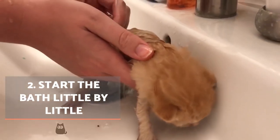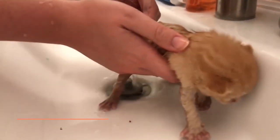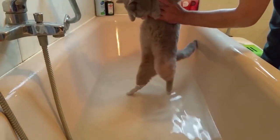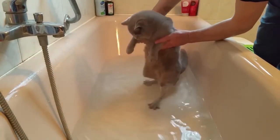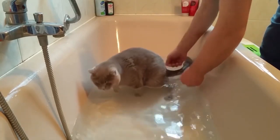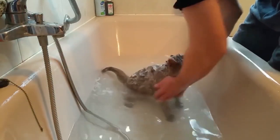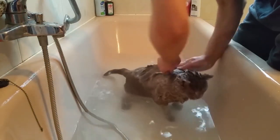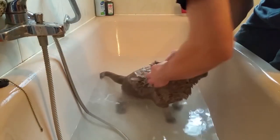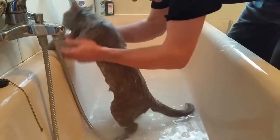Start the bath little by little. Choose a time when you have sufficient time and when they are calm — if either you or the cat is stressed, the experience will be negative. You can hold them gently by the scruff as long as you don't support their weight in doing so. Speak softly and use water on them with a shower at minimum pressure or using a small container. The water has to be warm. If they react aggressively or become overly stressed, stop the bath and start over another day.